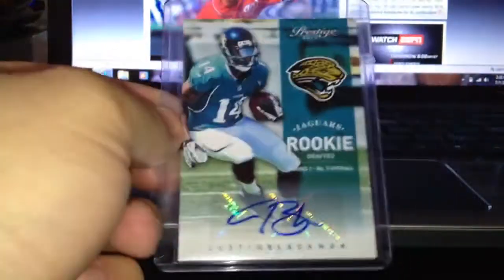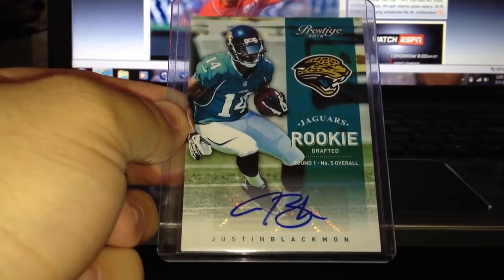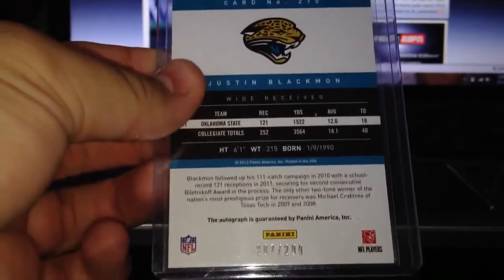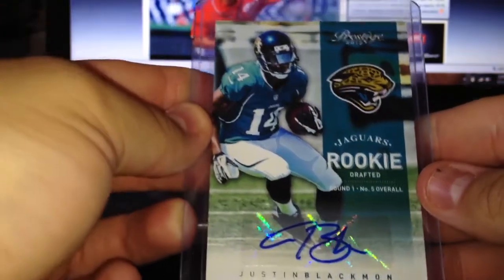And then I did two packs of Prestige. Ended up hitting a pretty sick Justin Black Minato in the second pack, so I was pretty happy with that. That one's numbered 207 of 299 — pretty cool. First rounder, fifth overall, Jaguars.